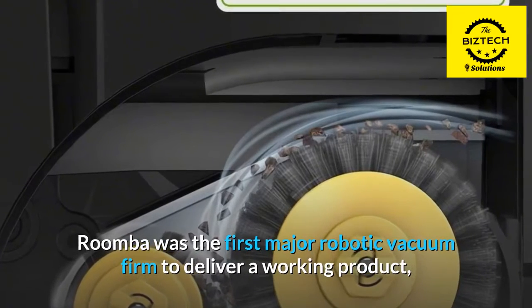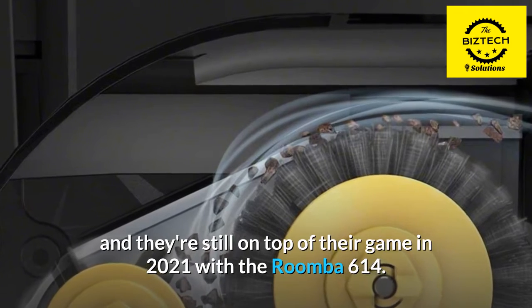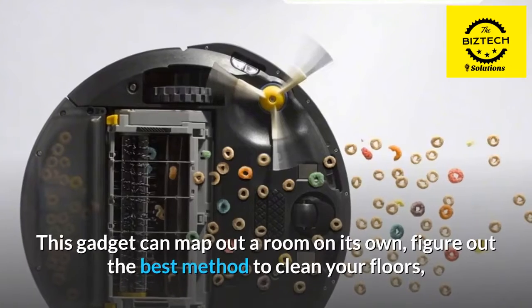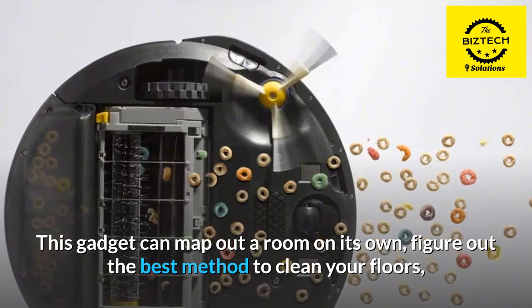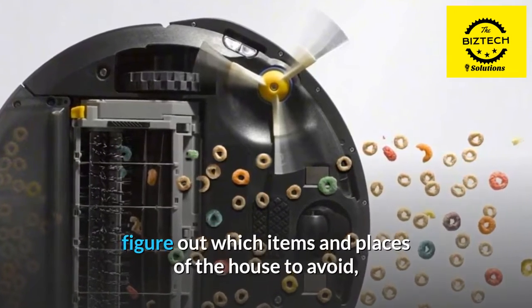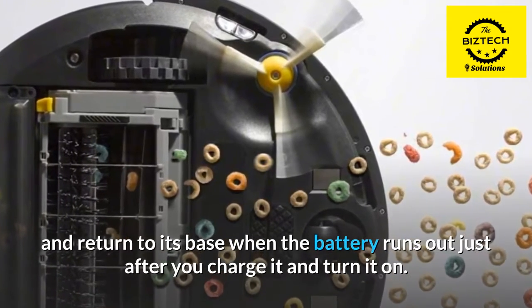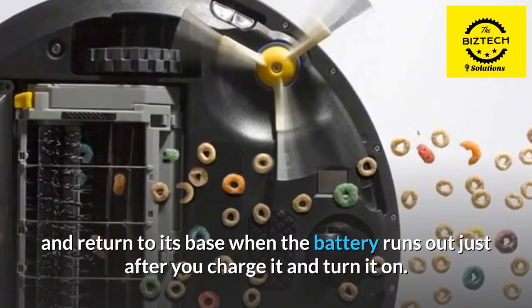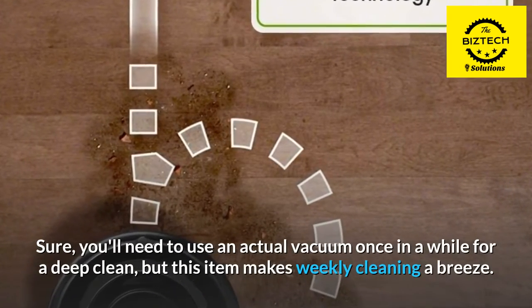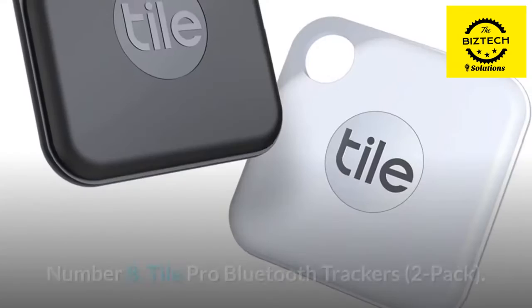Roomba was the first major robotic vacuum firm to deliver a working product, and they're still on top of their game in 2021 with the Roomba 614. This gadget can map out a room on its own, figure out the best method to clean your floors, figure out which items and places of the house to avoid, and return to its base when the battery runs out. You'll need to use an actual vacuum once in a while for a deep clean, but this item makes weekly cleaning a breeze.